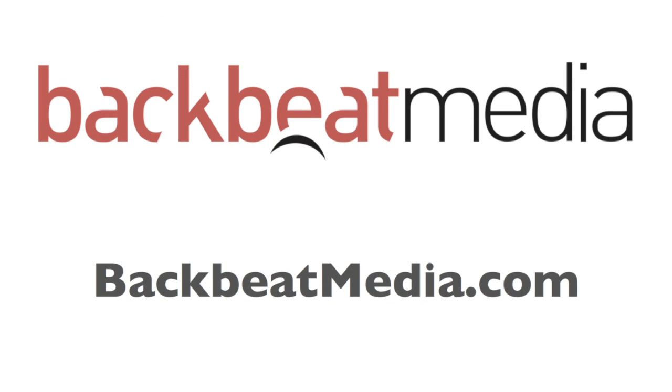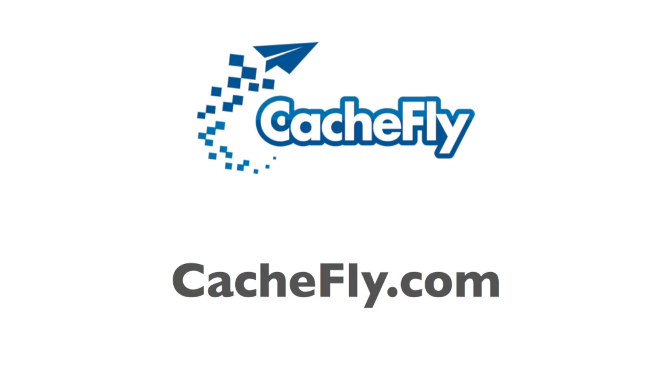Advertising and sponsorships handled by BackBeat Media at backbeatmedia.com. Bandwidth provided by CashFly at cashfly.com.